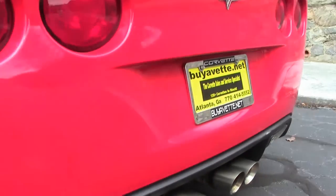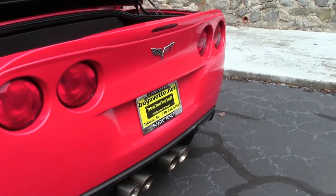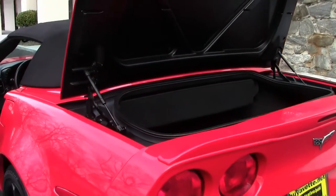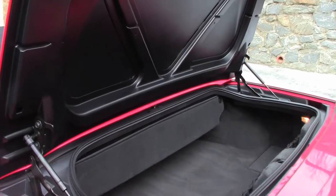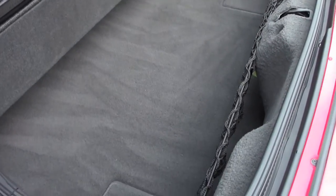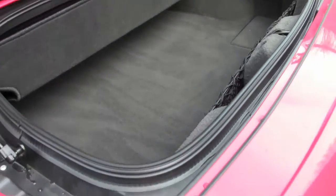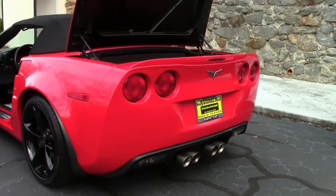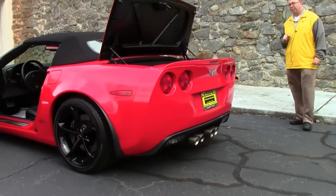For those of you not familiar with the dual mode exhaust, there is a fuse in the floorboard passenger fuse box. When you go over 3,000 RPMs, that will trigger it and allow those pipes to open up. Or if you so choose, there is an aftermarket piece you can get called a mild to wild switch so that you can control when that happens.